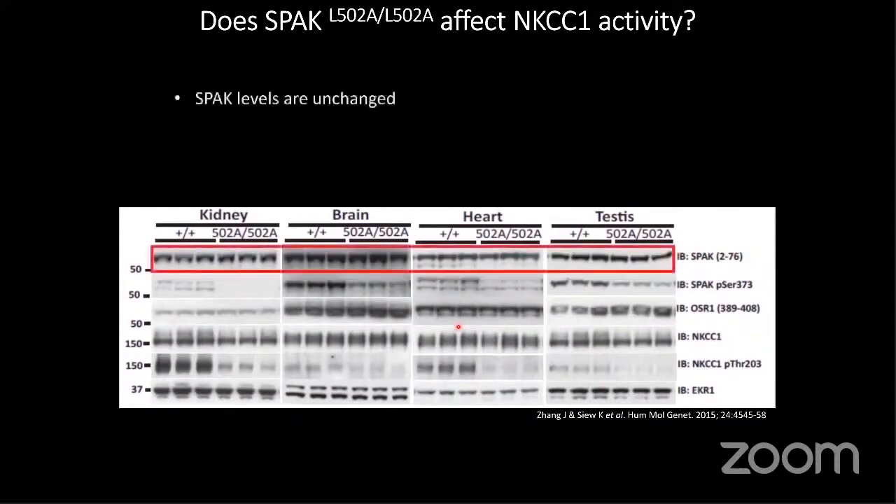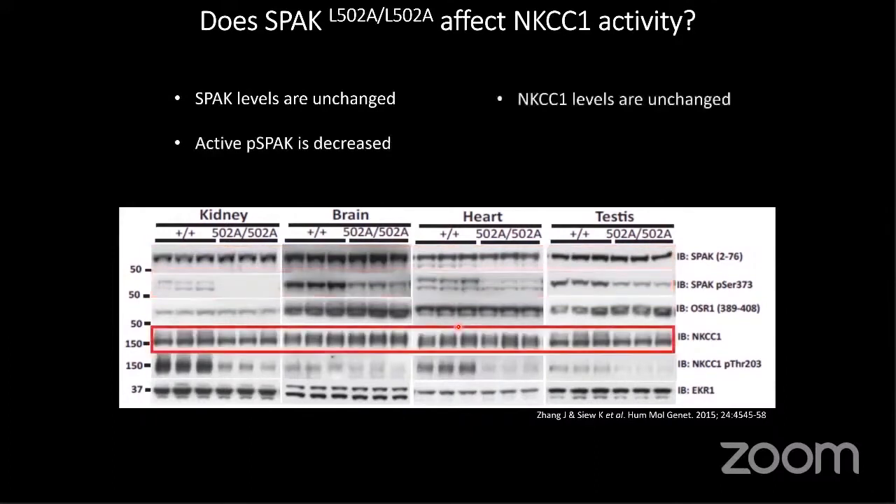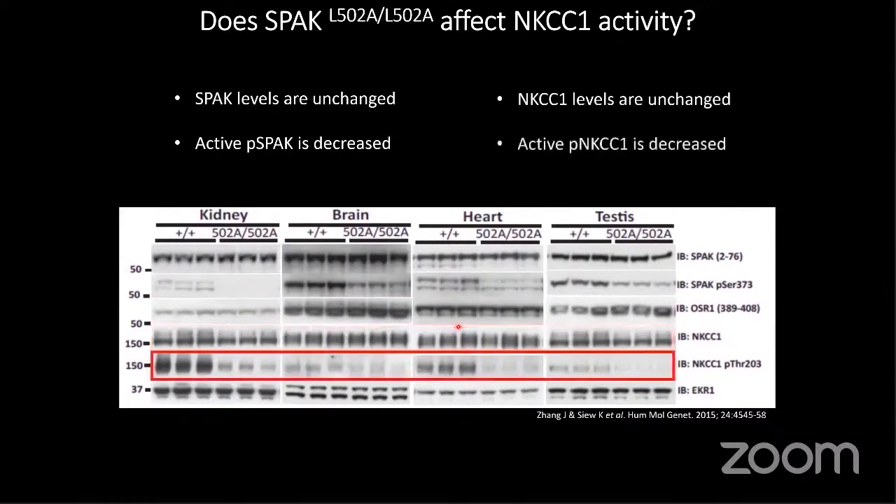We suspect this may be due to effects of the WNK-SPAK pathway on other SLC12A proteins like NKCC1 and NKCC2, which are related to NCC and present in all tissues along with SPAK. We find a decrease of SPAK phosphorylation in brain, heart, kidney, and testes. There is no change in total abundance of NKCC1 — which imports sodium, potassium, and 2 chloride into the cell — but there is a loss of its phospho-activated form, suggesting changes in cardiac contractility and alteration of sympathetic nerve activity.